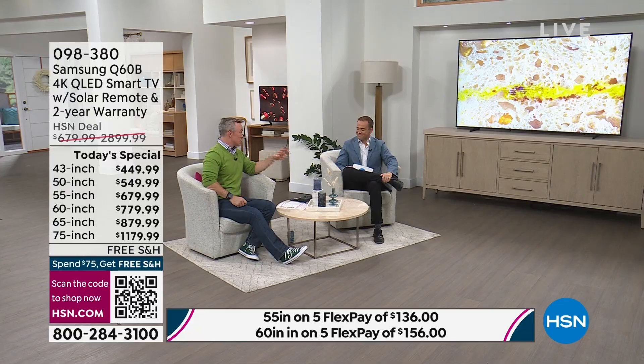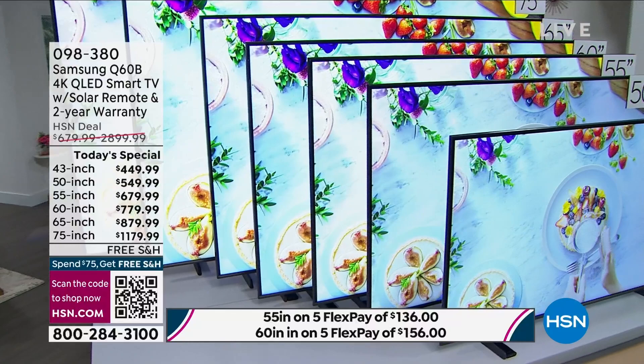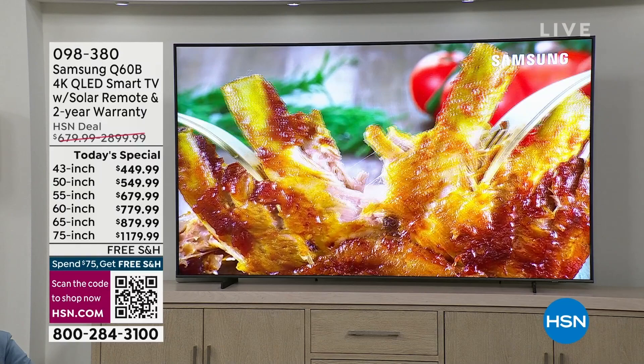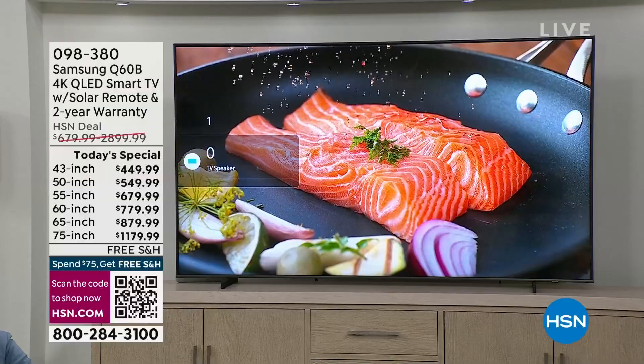The sound quality is Q Symphonic sound with object tracking. There are a lot of televisions even from Samsung alone — basic and entry level — but the Q is the premium line. You're going to get the quantum processor, quantum dot technology, better audio, and Q Symphonic sound. And look at this picture — where is the bezel? It is all screen and all TV.